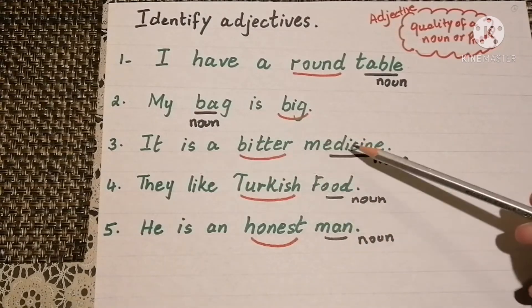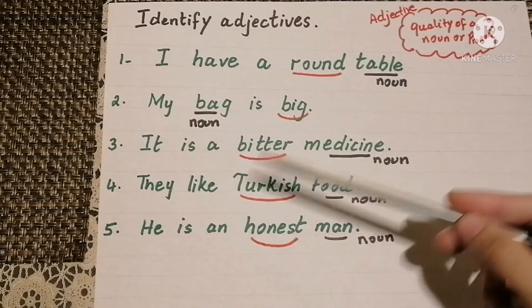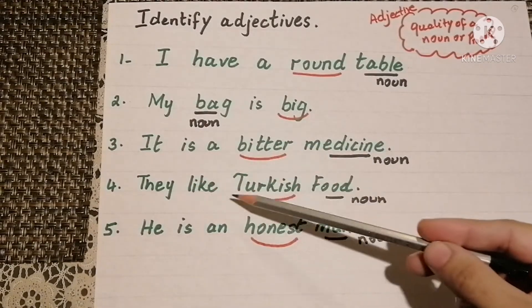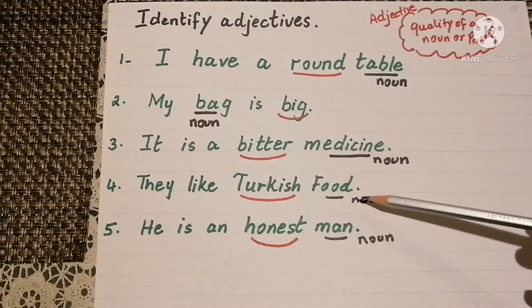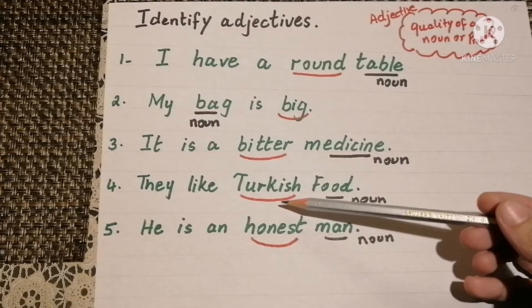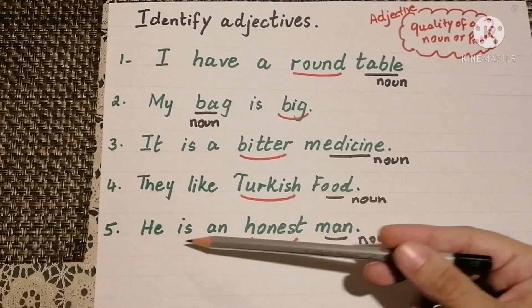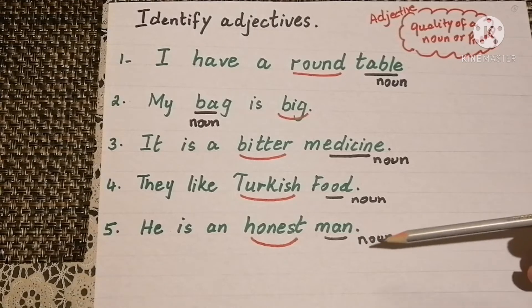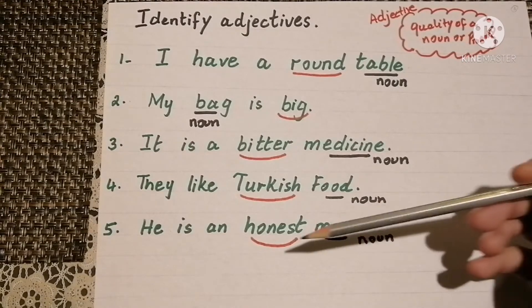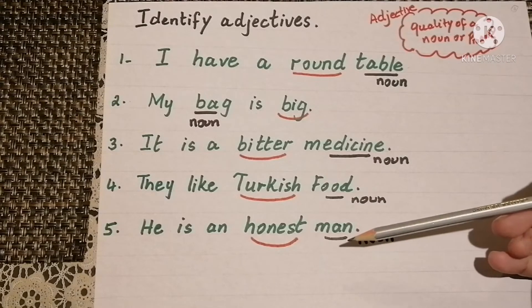It is a bitter medicine — medicine is the noun and bitter is the taste of it, so this is the adjective. They like Turkish food — food is the noun and Turkish is the adjective, meaning the food belongs to Turkey. He is an honest man — the noun is man and honest is the quality of the noun.